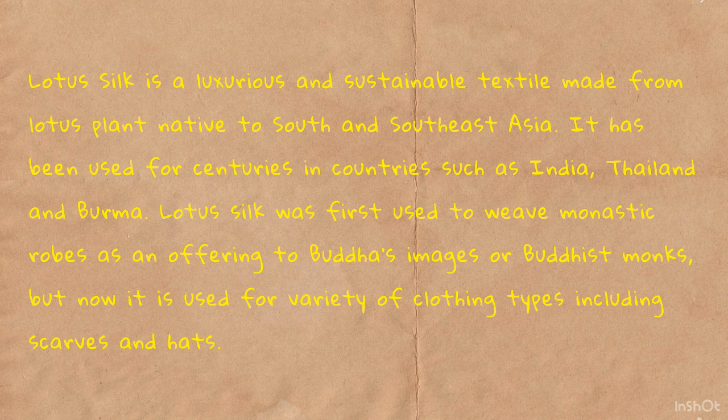Lotus Silk is a luxurious and sustainable textile made from the lotus plant native to South and Southeast Asia. It has been used for centuries in countries such as India, Thailand, and Burma. Lotus Silk was first used to make monastic robes as an offering to Buddha's images or Buddhist monks, but now it is used for a variety of clothing including scarves and hats.